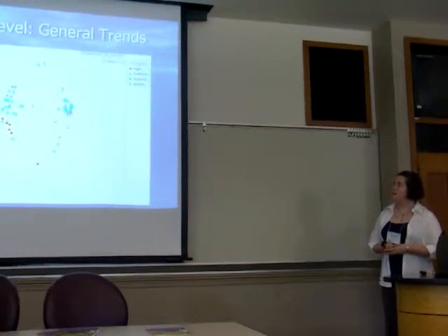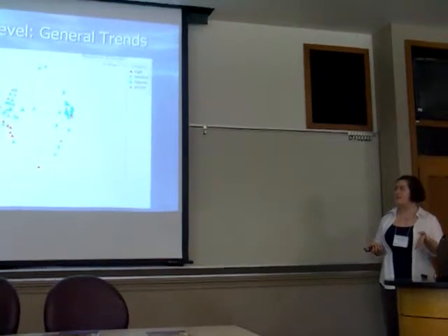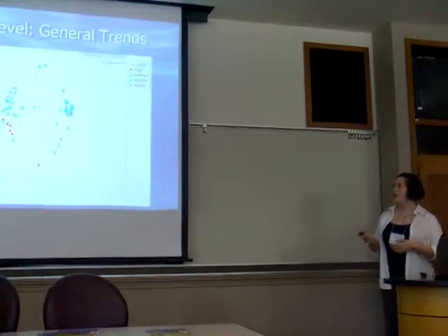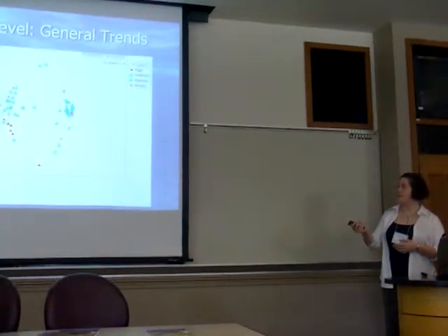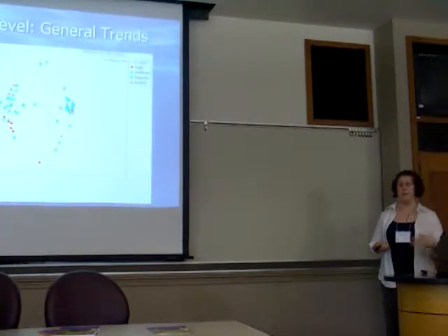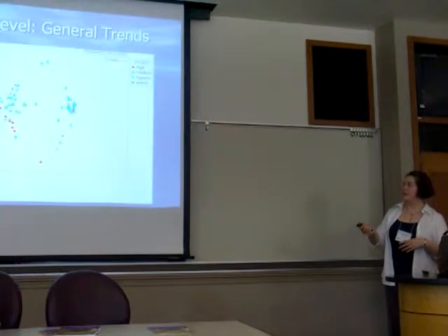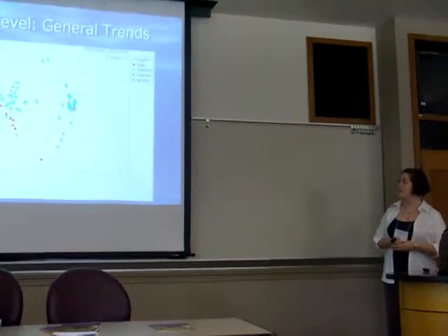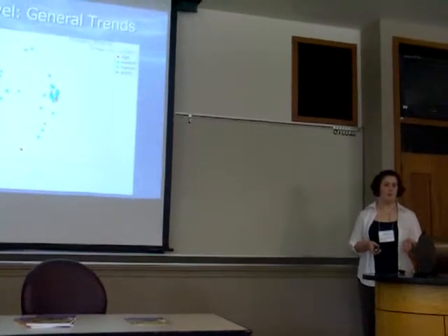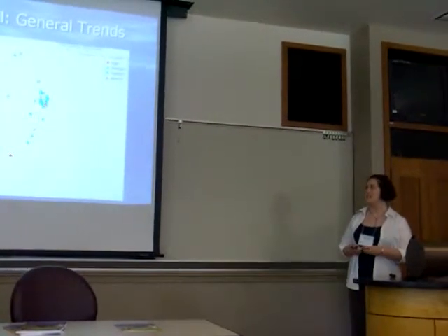We can also look at it color-coded by oxygen. Not quite as striking a trend, but it is still statistically significant — the stations grouped on one side are generally lower oxygen, which we know from the environmental data, and on the other side are generally higher oxygen. So communities in low-oxygen versus high-oxygen samples do show statistical significance within those clusters.